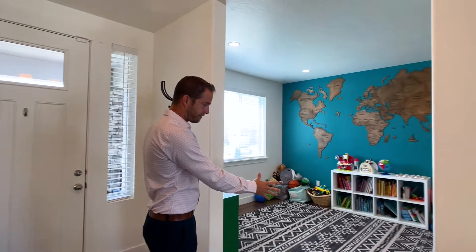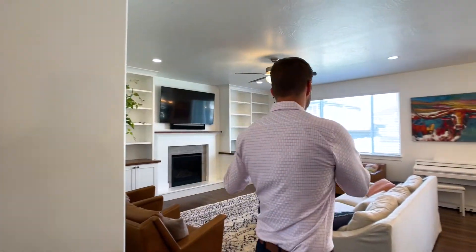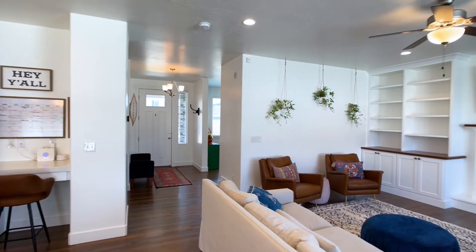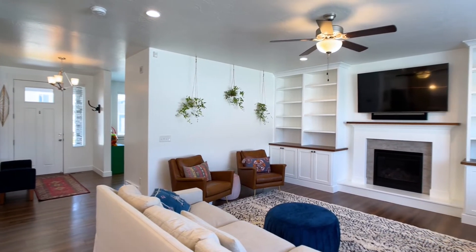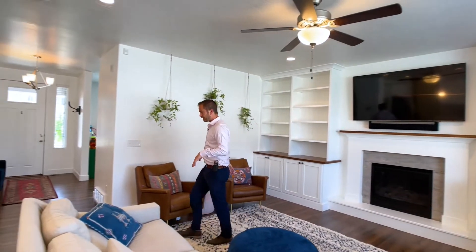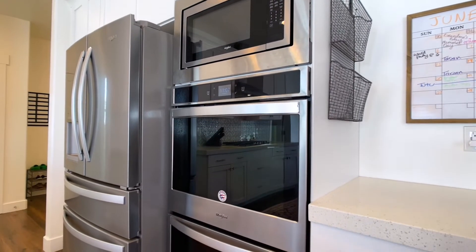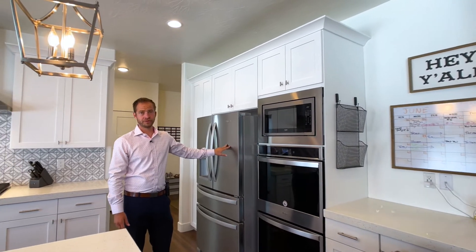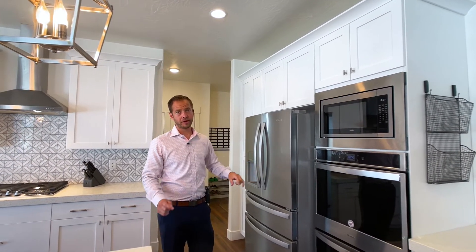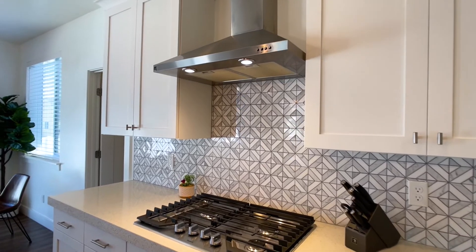Here in the entryway we have a front formal living room or office — they use it as a playroom — and this way we've got the open great room. There are nine-foot tall ceilings, custom shelves, and a nice gas fireplace. This home has been upgraded in the kitchen with double ovens, microwave on top, custom tile backsplash, a gas countertop stove with a nice hood, and the fridge will be included. Very deluxe kitchen.